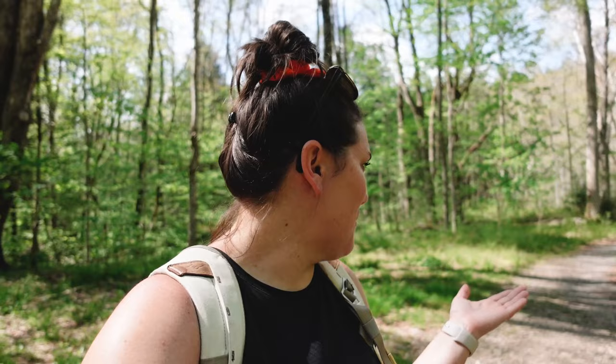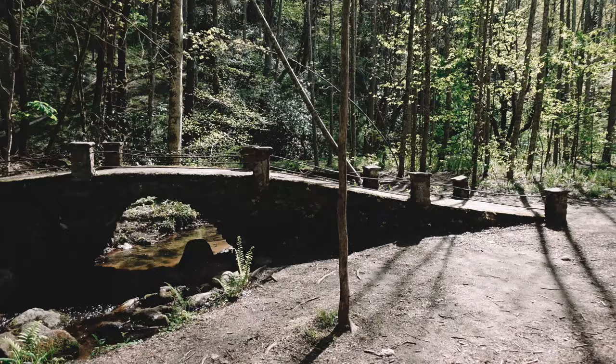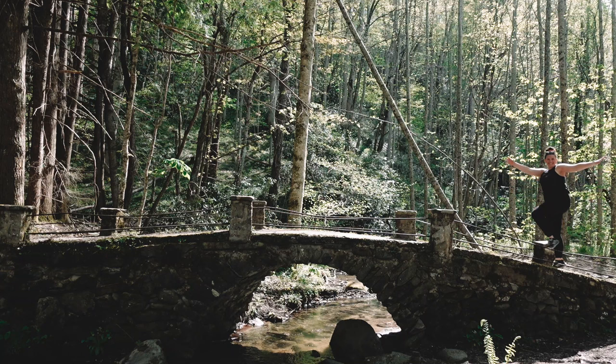We found the bridge! Behind us is the troll bridge. There's a path from the main trail — it's open and wide with nothing blocking it, so just find a wide enough opening. It's about 500 feet from the main path. Not too hard to find if you know what to look for.